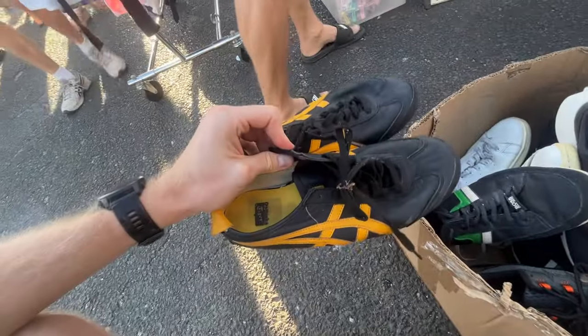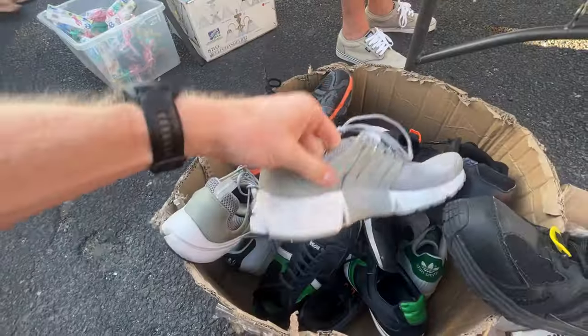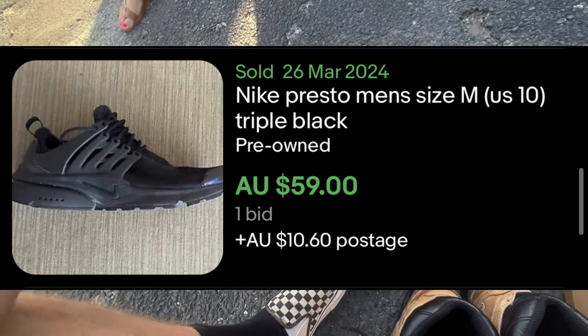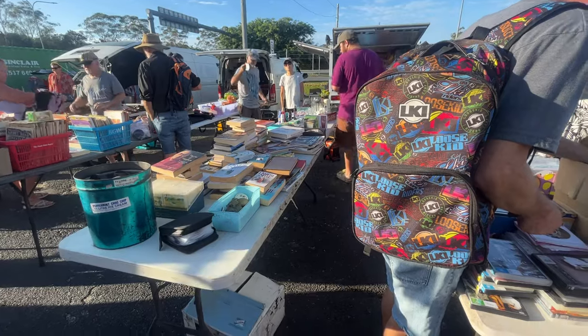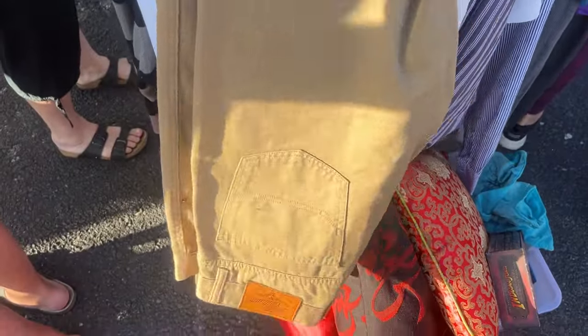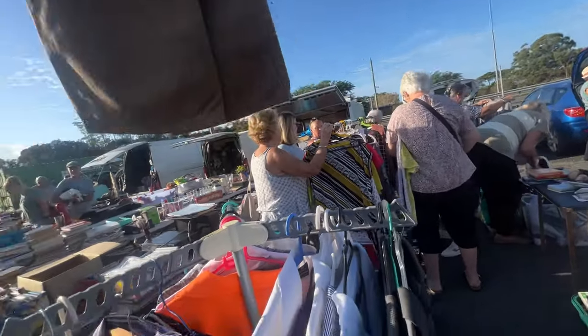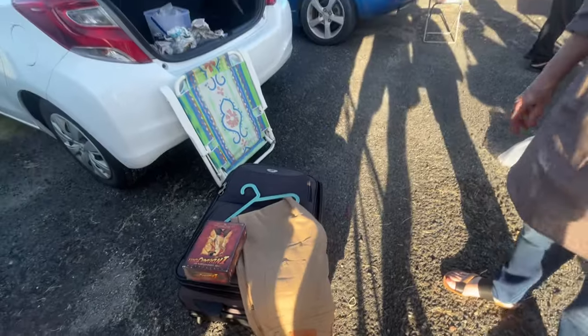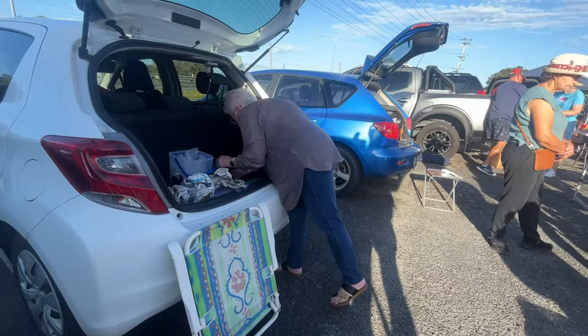Really good shoes, these ones — look at these Prestos, size 11. How much on the shoes? $10? No worries, I'll take those too. They had some DVDs as well. Making an offer — $7 all up? That's fine, no worries. Thank you. Much appreciated.